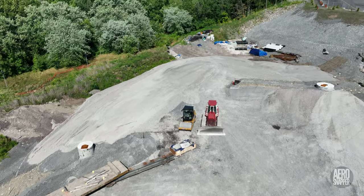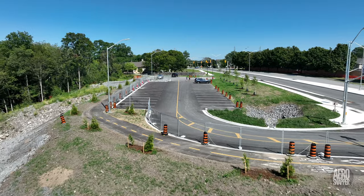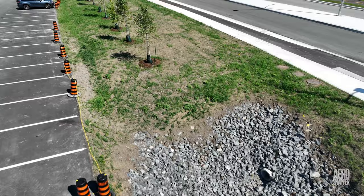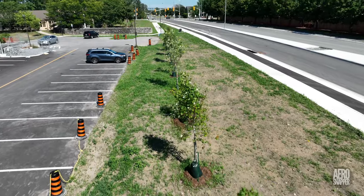Work continues on the east end to prepare for what will be a large holding pond below the library. Thanks to careful preparation and good husbandry, the trees and grass seeded areas on the east end, despite the high temperatures, continue to thrive.